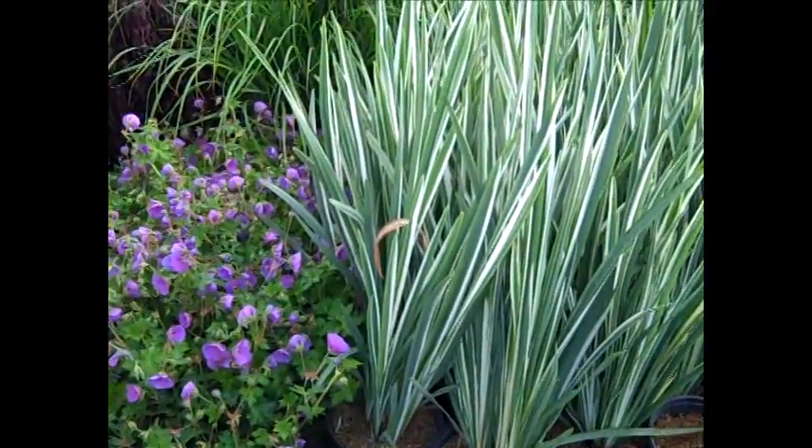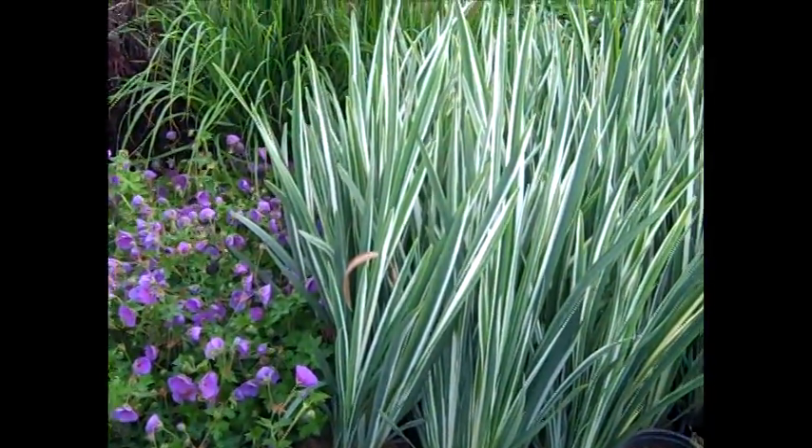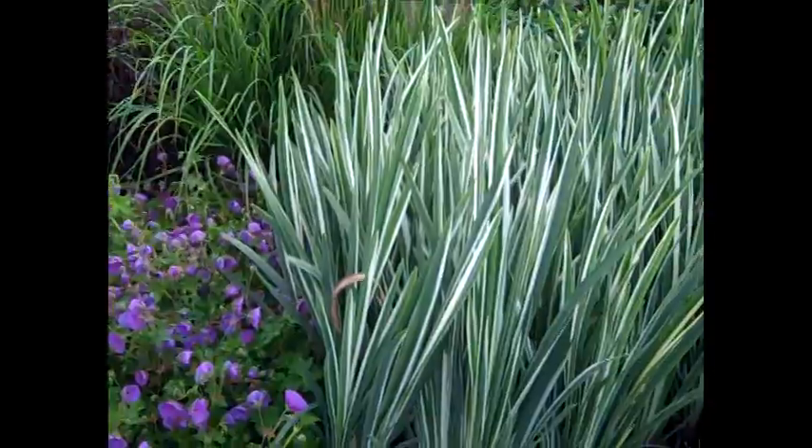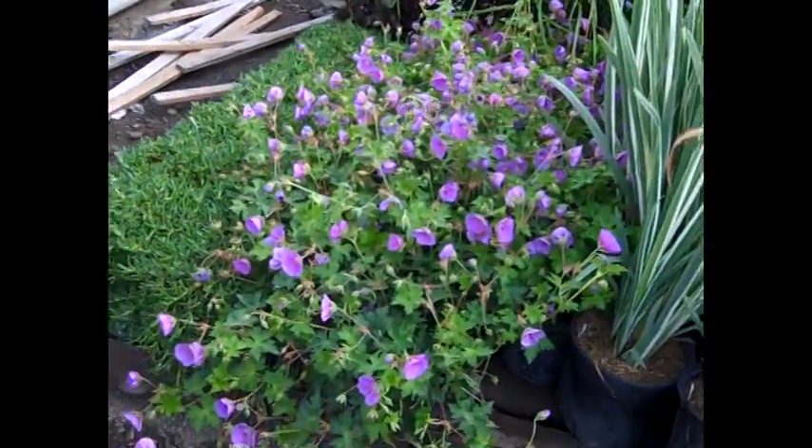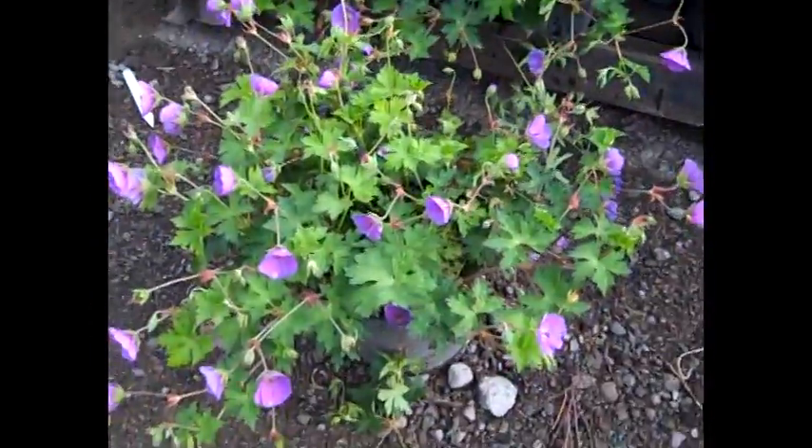Two more great looking perennials — we're looking at Iris variegata. These will have bloom on them, but this foliage is just stunning. And bud and bloom on these Geranium Roseanne — look at the size of these guys.